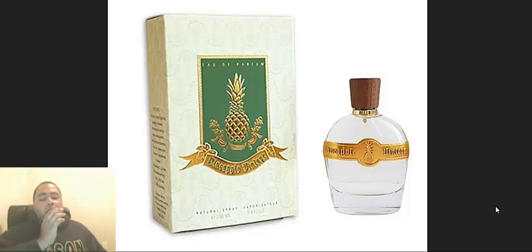Mancera, Montal — which I think Mancera and Montal are basically from the same perfumer who does both companies.